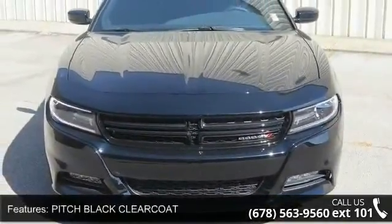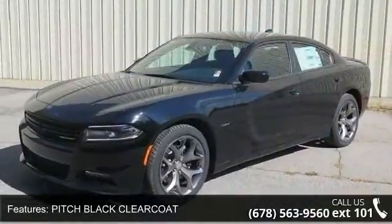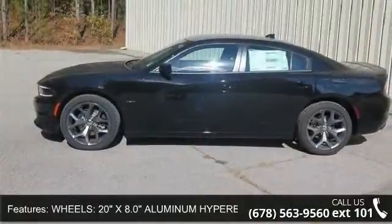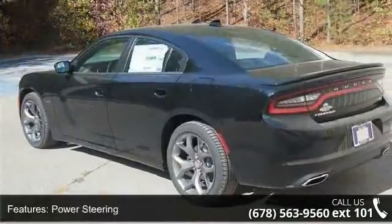Some of the top features included with this vehicle are pitch black clear coat, 20-inch x 8.0 aluminum hyper black wheels, rear wheel drive, power steering, ABS, four wheel disc brakes, brake assist, and aluminum wheels.